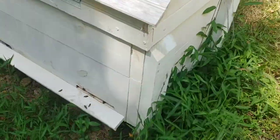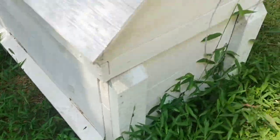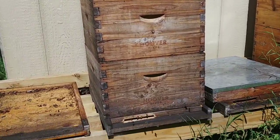So that's how you know there's a fall honey flow. What do you do during a fall honey flow? You stop feeding and you put your honey supers on, just in case.